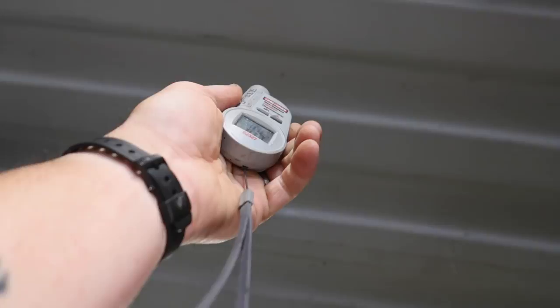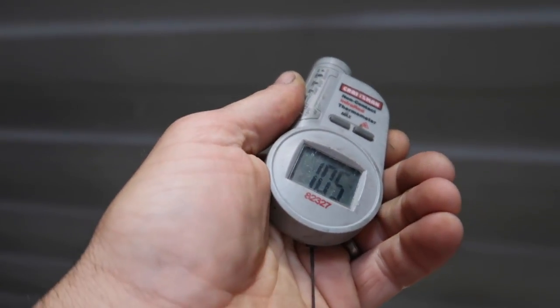All right, so before we turn it on, let's give ourselves a reference — 105 degrees.